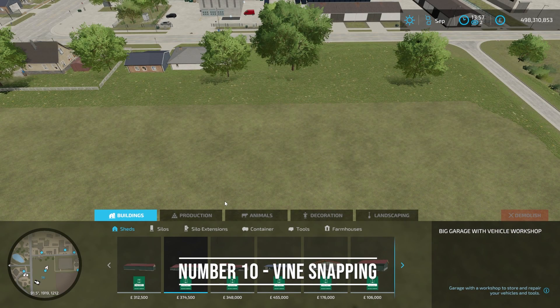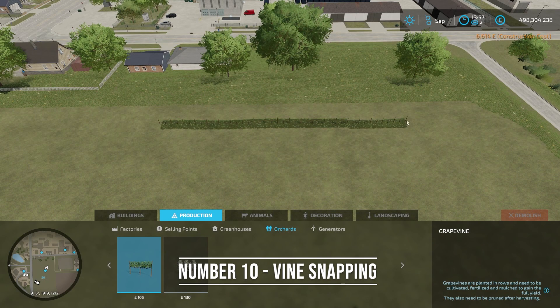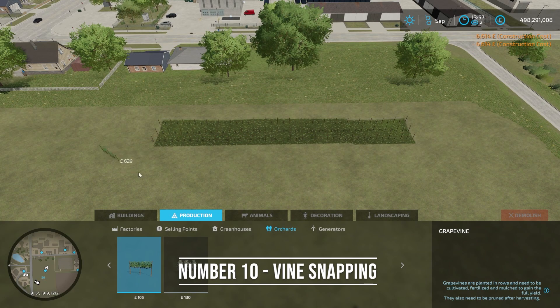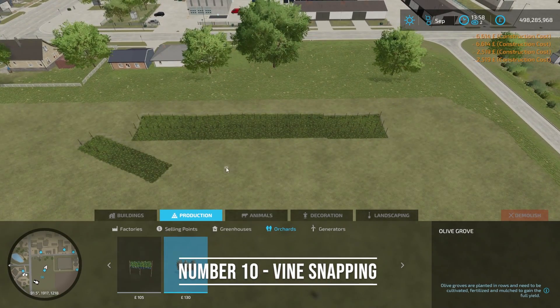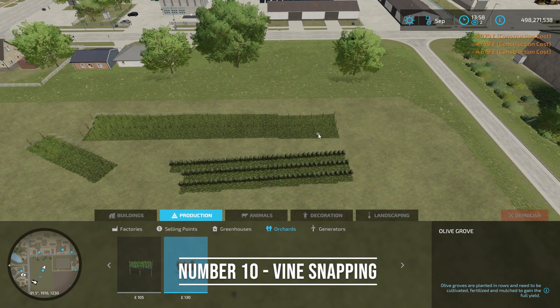For number ten, this was added in the last patch. If I go over to orchards and place down a grape orchard, you used to have to guesstimate placement. But now you can see it will snap — it kind of locks in. You can easily snap nice orchards into place, and if you want to go a different direction you can snap off of that and go that way. This also works with olives — the olive one's a little more difficult to see where it snaps, but you can snap the orchards together. Very useful.